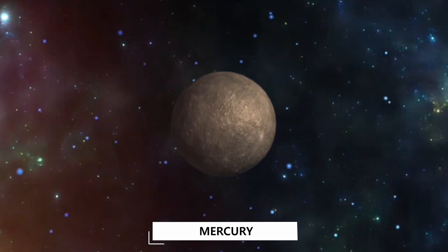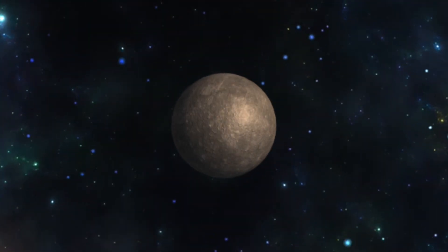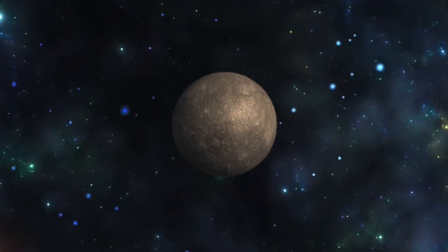Mercury! Mercury is the planet closest to the sun and is the tiniest planet.